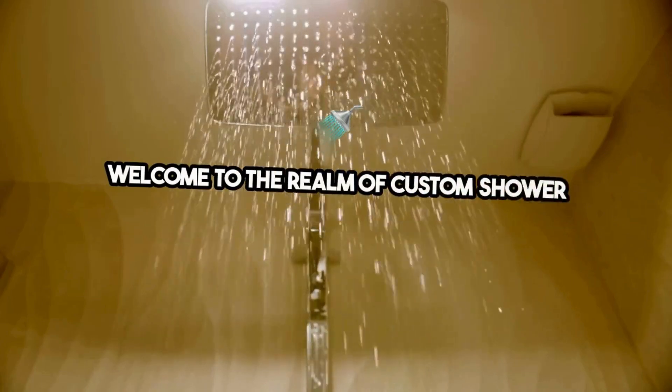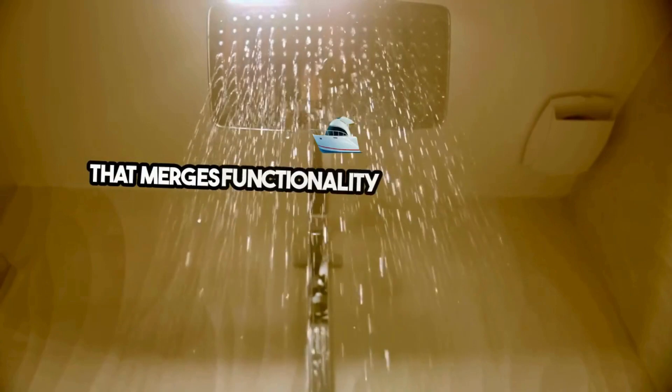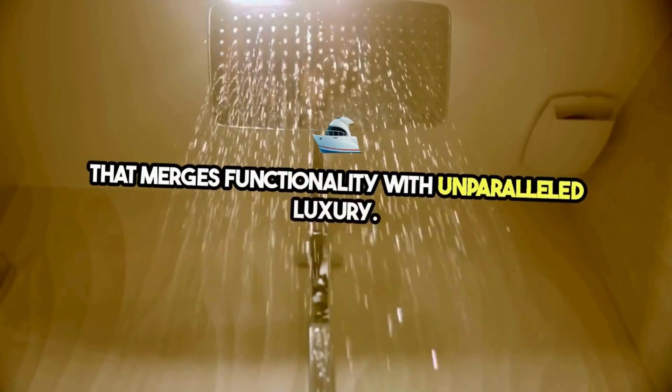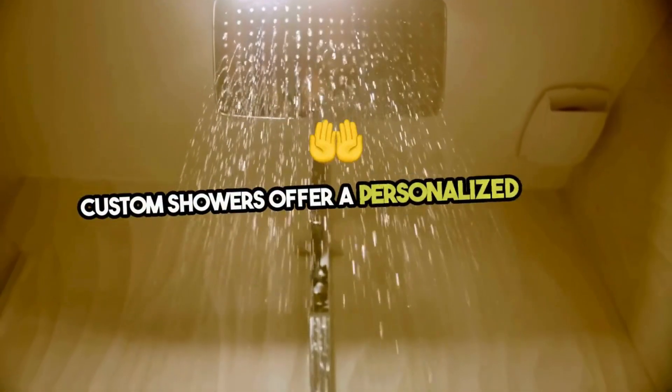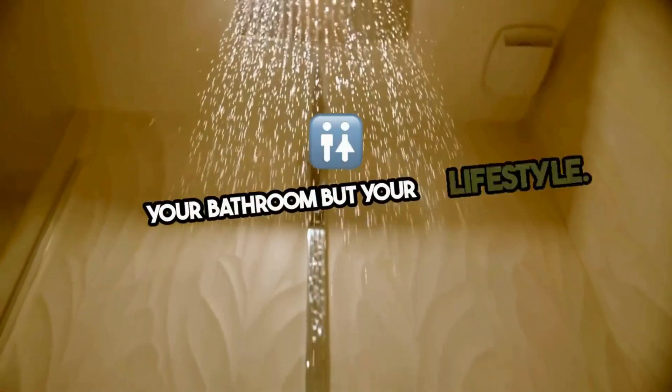Welcome to the realm of custom shower installations, a cornerstone of modern bathroom design that merges functionality with unparalleled luxury. Custom showers offer a personalized bathing experience tailored to fit not just your bathroom, but your lifestyle.